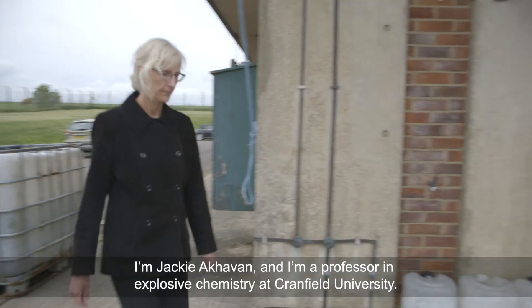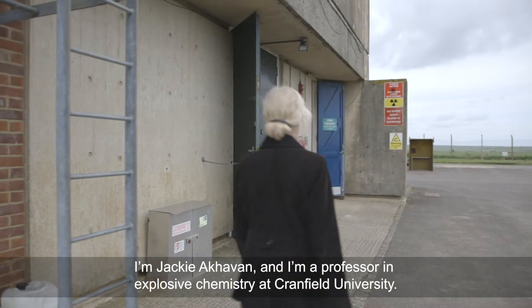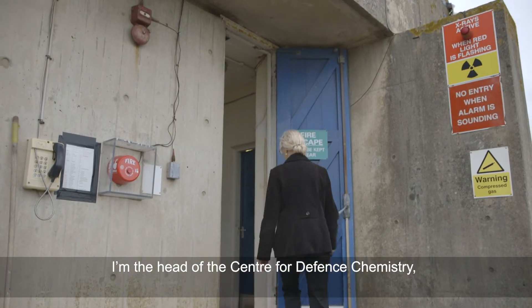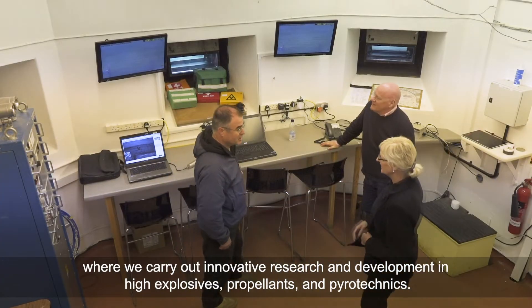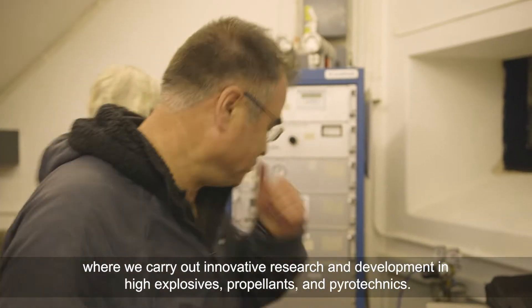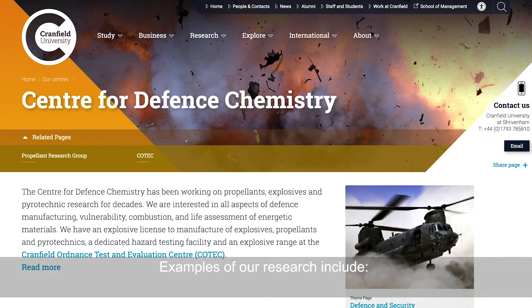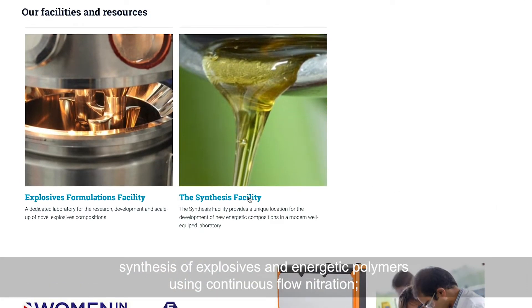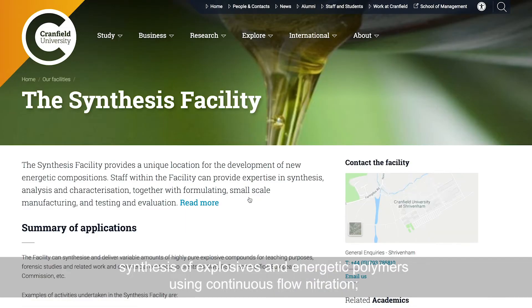I'm Jackie Aqavan and I'm a Professor in Explosive Chemistry at Cranfield University. I'm the Head of the Centre for Defence Chemistry where we carry out innovative research and development in high explosives, propellants and pyrotechnics. Examples of our research include synthesis of explosives and energetic polymers using continuous flow nitration,